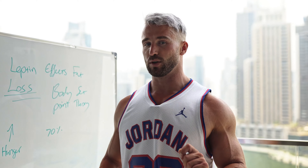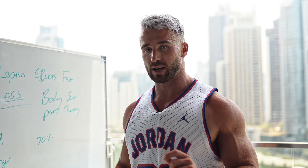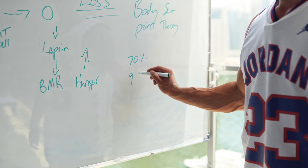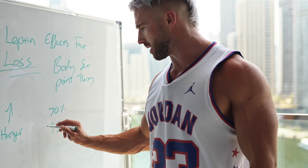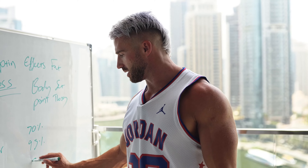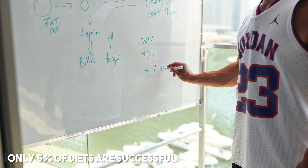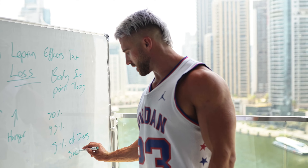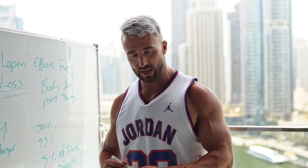After three years, 95% of people regain the weight — plus more — after losing it. That means only 5% of diets are successful. It's quite a shocking statistic that after three years of dieting, only 5% of people maintain their results.